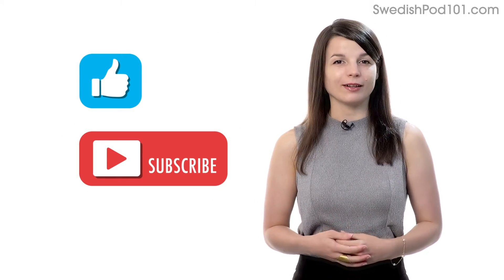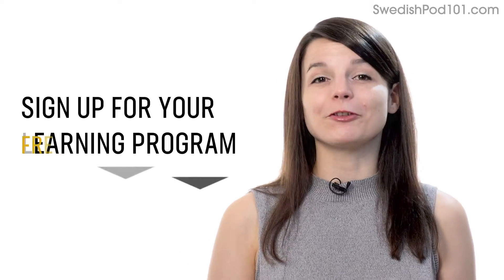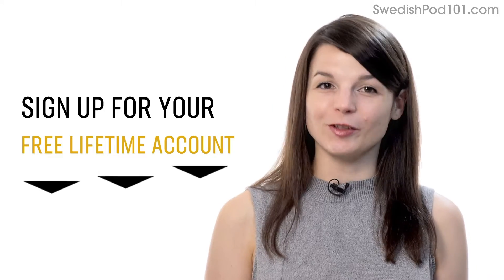We release new videos every week. And if you're ready to finally learn language the fast, fun, and easy way, and start speaking from your very first lesson, get our complete learning program. Sign up for your free Lifetime account right now. Click the link in the description. I'll see you next time. Bye!